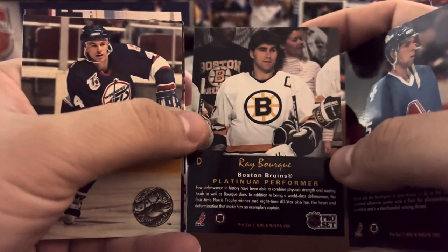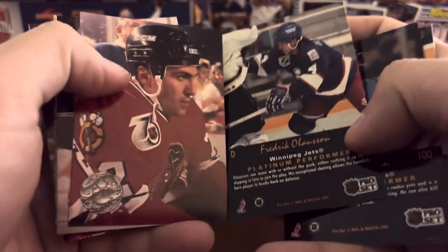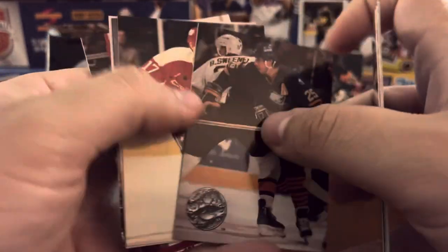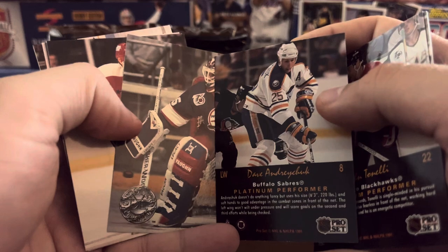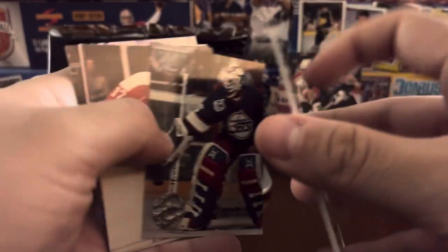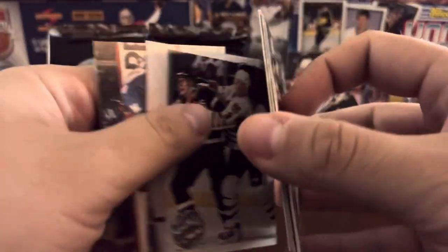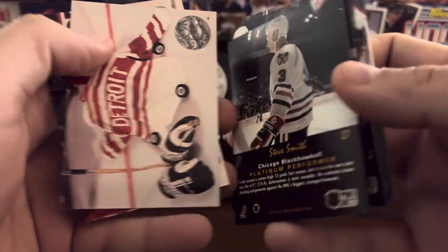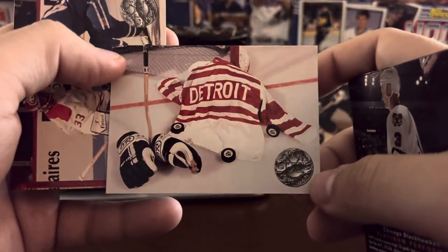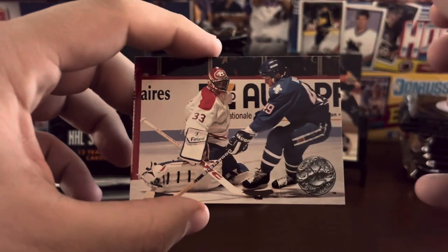Ray Bourque. Housley. Olsen. John Tonelli. Dave Andreychuk. Love the old Winnipeg Jets sweaters. Bob Essensa. Mike Ridley. Steve Smith. I like the team card there — Detroit Red Wings. And Patrick Roy.